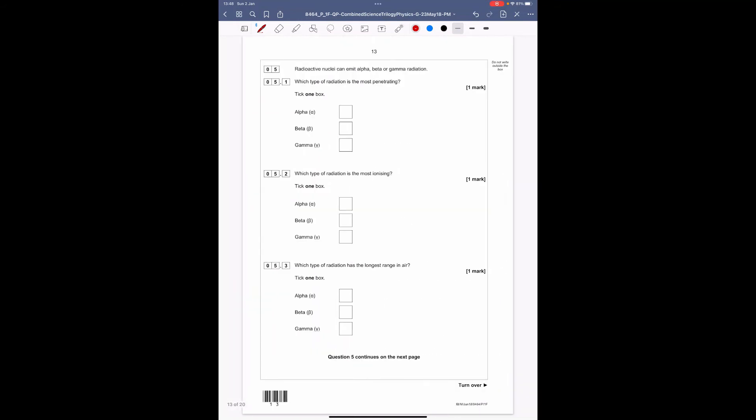Question five: radioactive nuclei can emit alpha, beta, or gamma radiation. What type of radiation is the most penetrating? Recall the classic experiment: alpha (two protons + two neutrons) is stopped by paper; beta (a single electron) is stopped by aluminium; gamma (a wave) is only stopped by a thick sheet of lead. So gamma is the most penetrating.